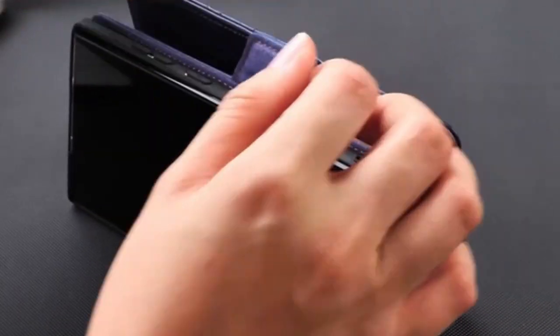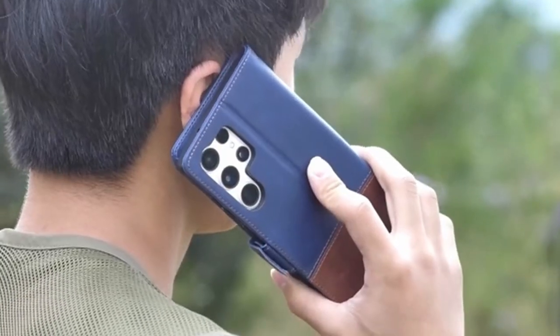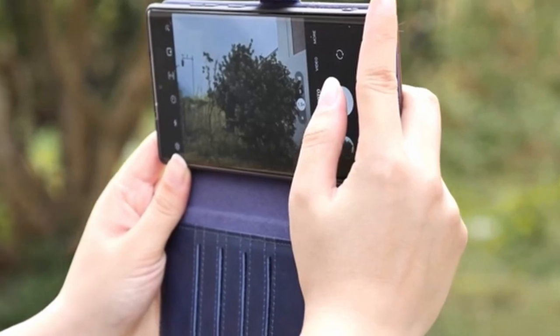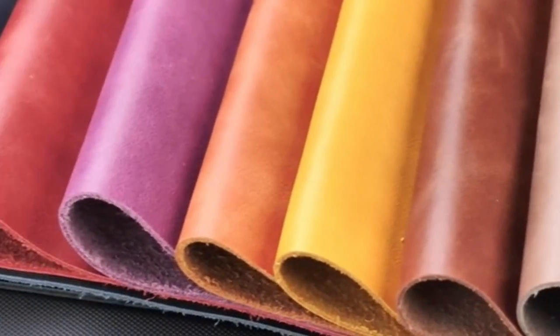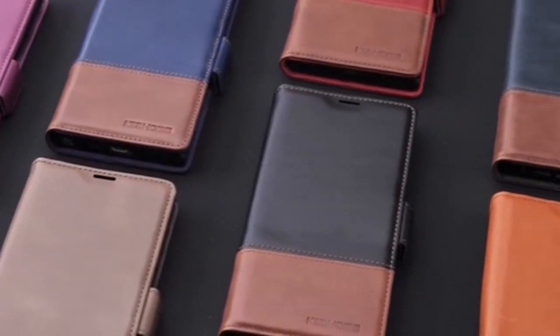So guys, this was the video about the best Galaxy S24 Ultra leather cases. All the links are given in the description, do check them out. If you enjoyed the video, be sure to hit the like button, tell us in the comment section about which one you like the most, and don't forget to subscribe to my channel for more videos. Thank you.